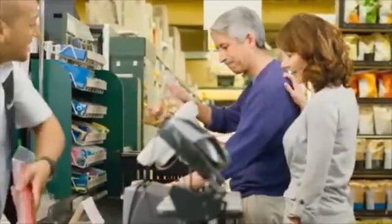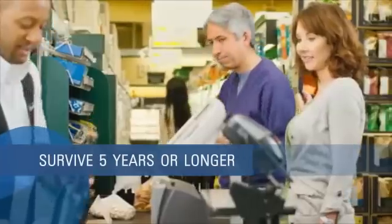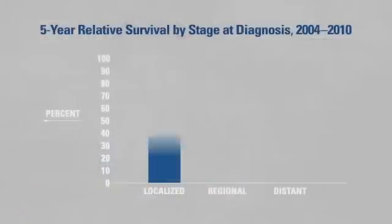People with melanoma are most likely to survive five years or longer if they are diagnosed early with localized stage disease — meaning before the cancer has spread beyond the initial location on the skin. Ninety-eight percent of people diagnosed with localized stage melanoma between 2004 and 2010 survived five years or more.